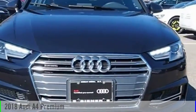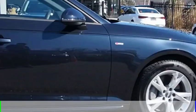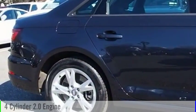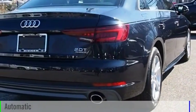Make a great choice today with the 2018 A4. This vehicle is powered by an all-wheel drive, four-cylinder, 2.0-liter engine, and comes with an automatic transmission.